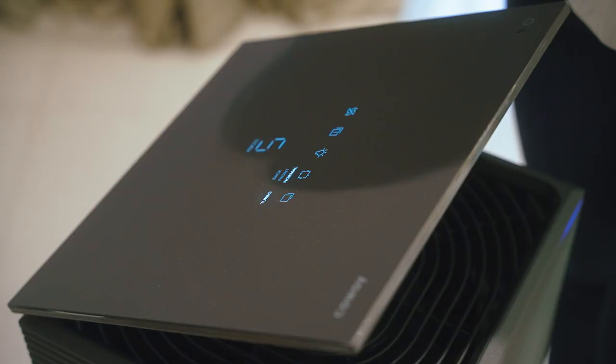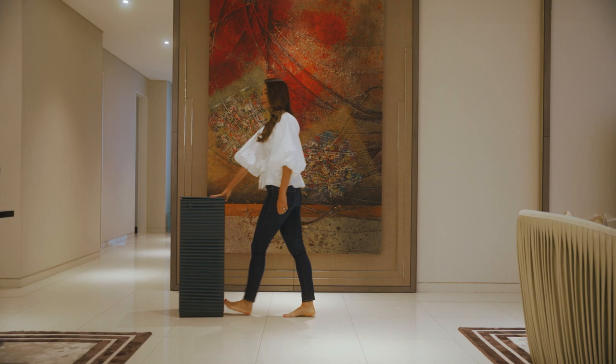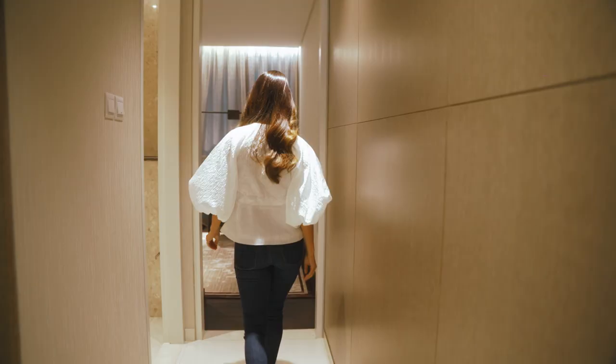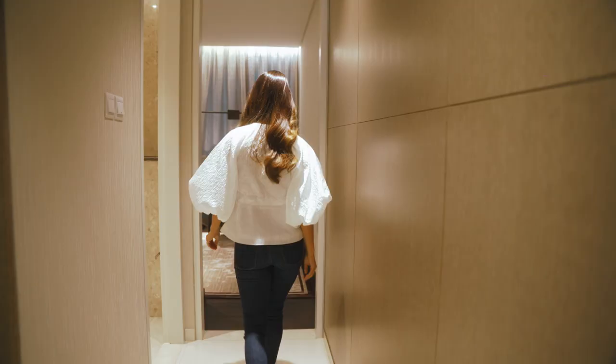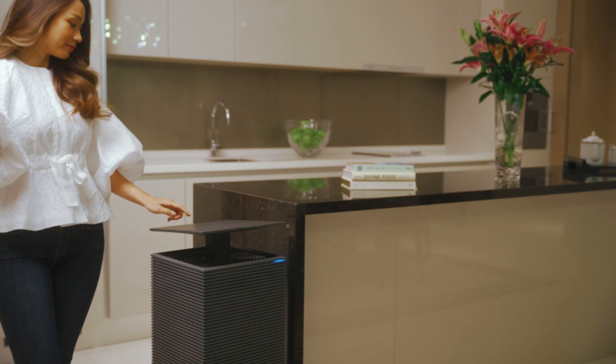No matter where I am at home, the Noble Air Purifier follows me as it has hidden wheels mounted under the invisible bottom that allows me to move the air purifier conveniently anywhere. Whether it's in the lounge or especially the kitchen, where you can say goodbye to fumes and smells after cooking when this gadget is doing its thing.